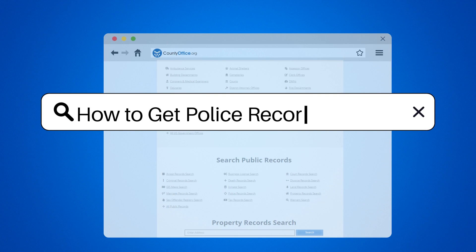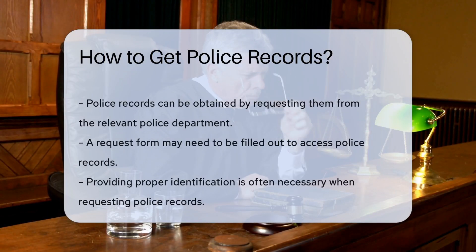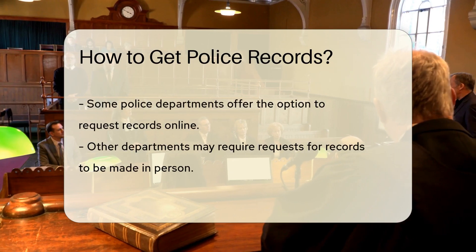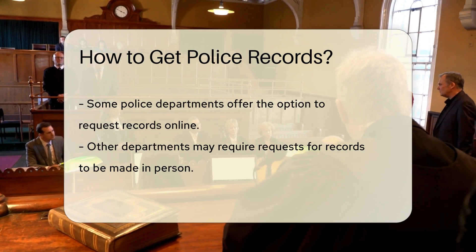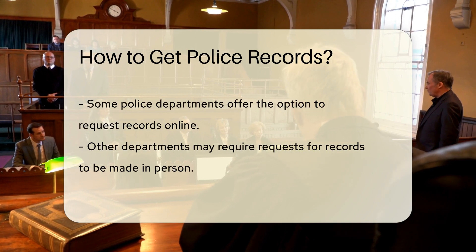How to get police records. Police records can be obtained by requesting them from the police department where the incident occurred. You may need to fill out a request form and provide identification to access these records. Some police departments may allow you to request records online, while others may require an in-person visit. It's essential to follow the specific procedures outlined by the police department to obtain the records legally.